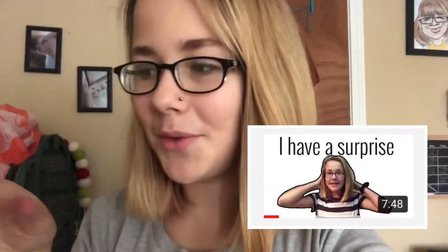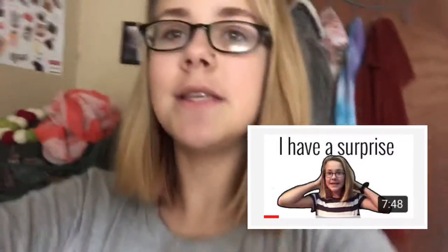I'll put the link down in the description below — the video of the announcement of me getting her. Her name is Ivy, and so there's not much to really say. I'm just going to kind of go over her cage.